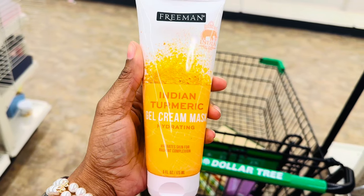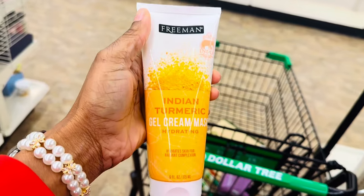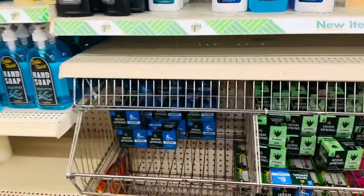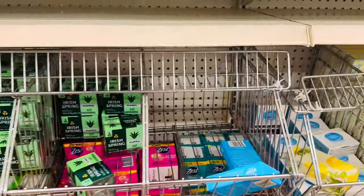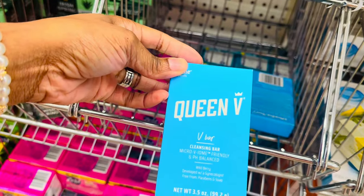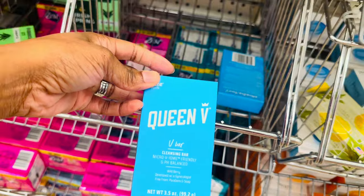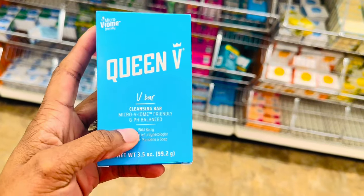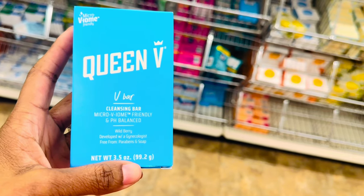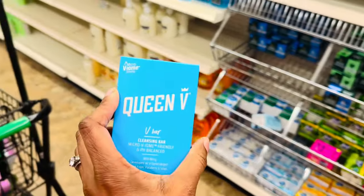This right here is an Indian turmeric gel cream mask — sounds interesting. There was a specific soap they had at Dollar Tree that I can never find now. But I see this one — it's called Queen V, a V Bar cleansing bar. It's pH balanced, wild berry, developed with a gynecologist, free from parabens. I think I'm gonna try this Queen V bar.